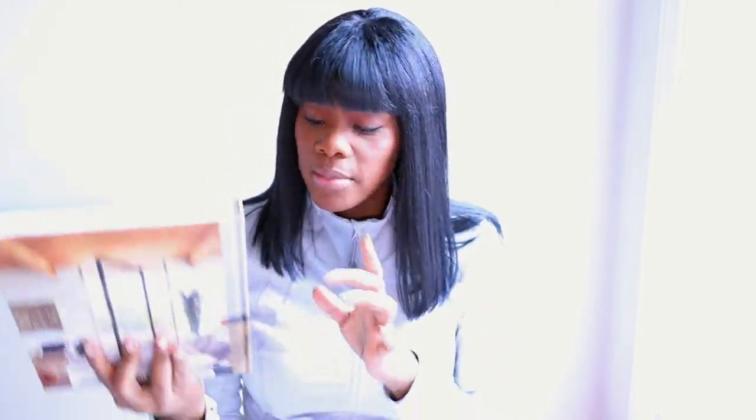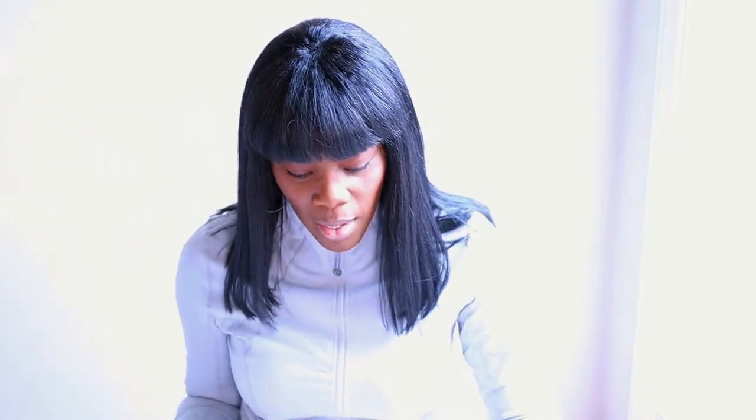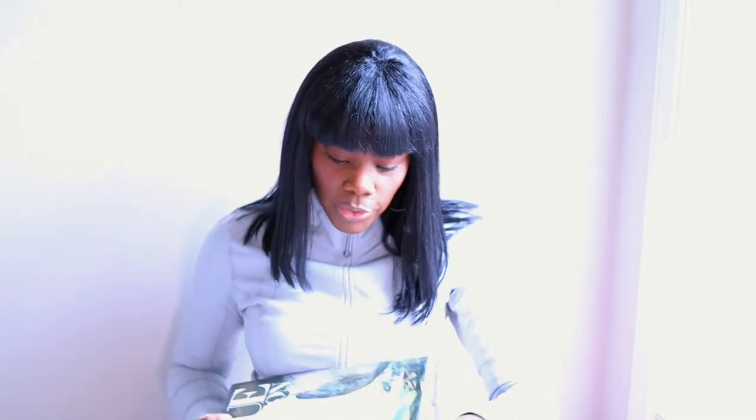I'm going to try to find another book with similar colors. I believe the Kinfolk book — not the cover, but the book itself — has a pretty linen color. Those two books I got from Home Goods.